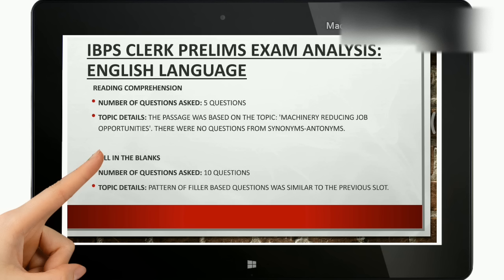The next topic is fill in the blanks. 10 questions were asked and the pattern of the filler-based questions was similar to the previous slots, so it was not a topic-based question.